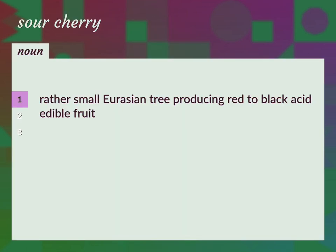Rather small Eurasian tree producing red to black acid edible fruit. Prunus cerasus — sour cherry tree.